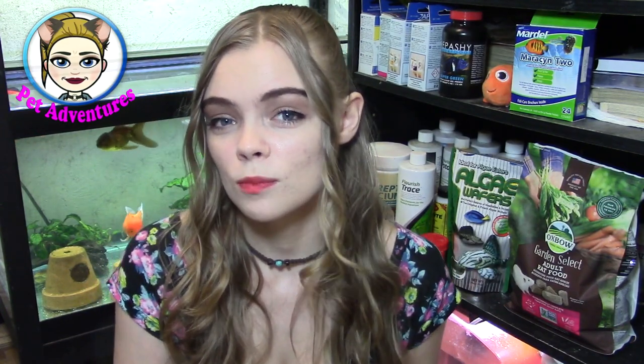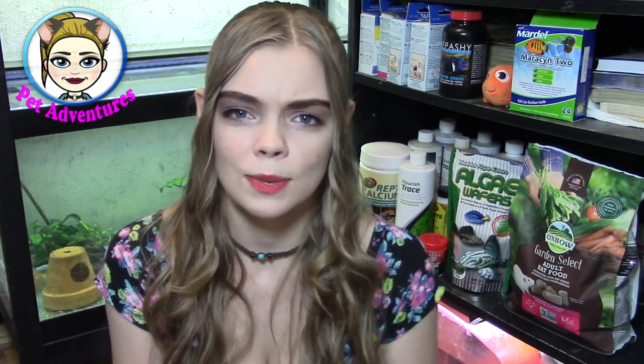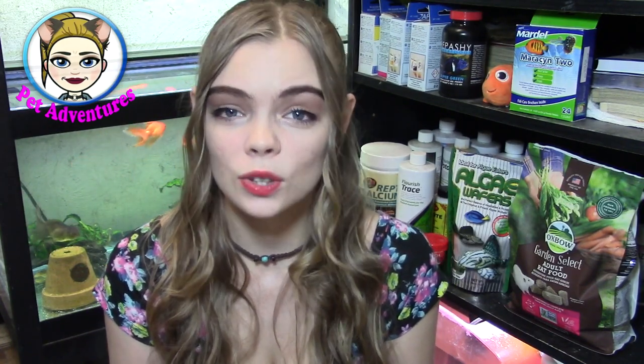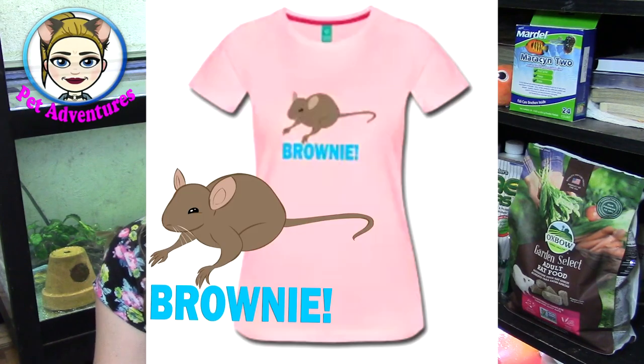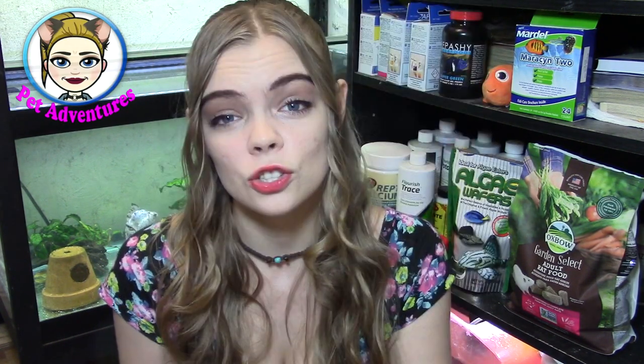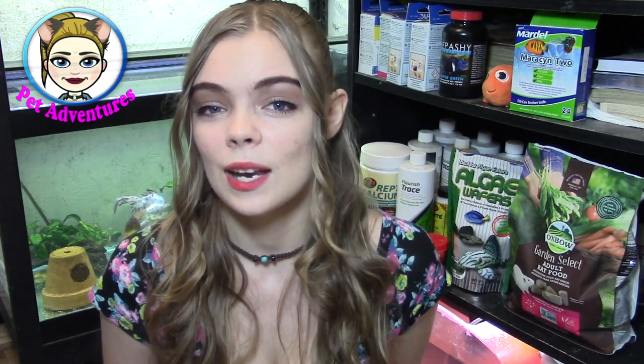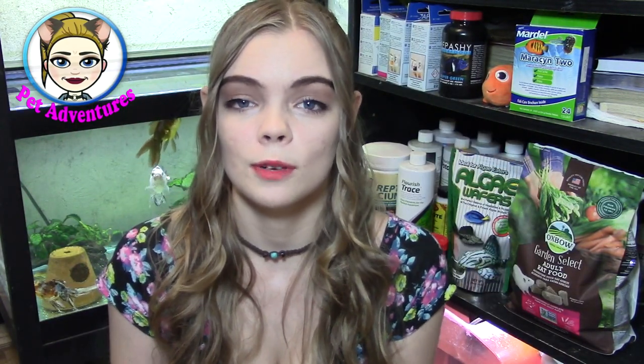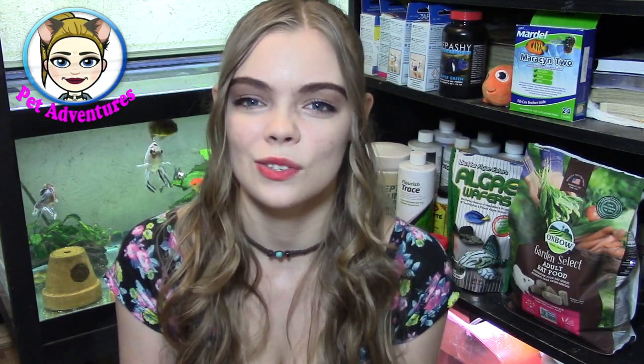I'm going to literally do a review on a lot of things that I use for my pets on a daily basis, weekly basis, monthly basis — that kind of thing. Before I officially start, don't forget to check out Pet Adventures merchandise on PetAdventureShop.com and Spreadshirt.com. We have all kinds of really great themed shirts — brownie shirts, Oscar shirts, waffle shirts, and we'll have Phoenix shirts up before you know it. We also have the all pets design on PetAdventureShop.com.